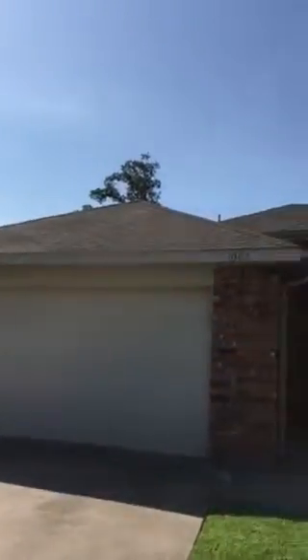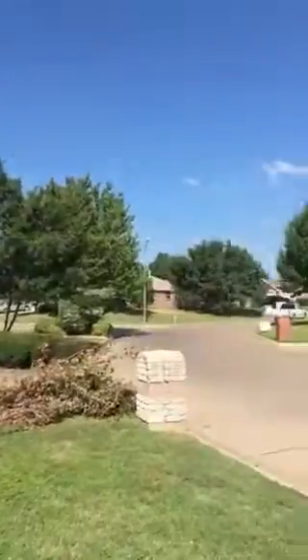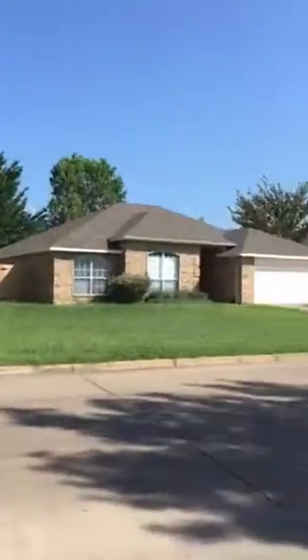Alright, 1007 Fern Drive. Not as nice as the one I just saw, but it's not too bad. You can see the street there.